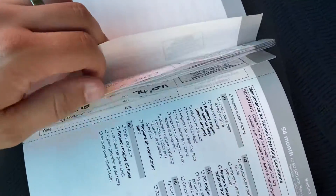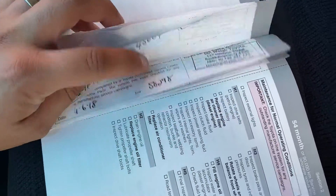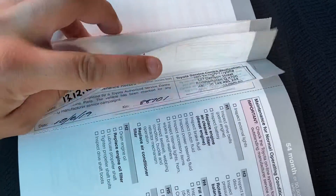Got the service book out. First service at 9,000 kilometers, then again at 20, 33, 48, 58, 74, 88 thousand. The last service was done with us — I haven't stamped the book yet but that's no drama, I can get that stamped. So we'll jump into the driver's seat.